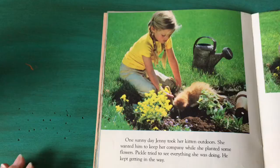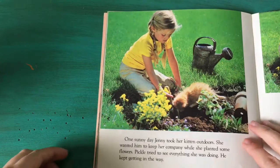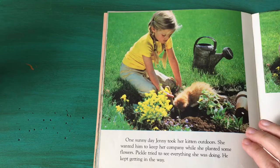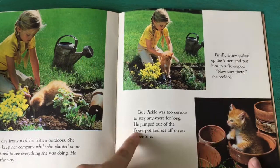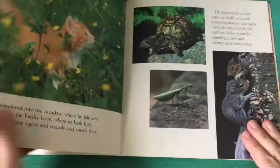One sunny day Jenny took her kitten outdoors. She wanted him to keep her company while she planted some flowers. Pickle tried to see everything she was doing and kept getting in the way. Finally Jenny picked up the kitten and put him in a flower pot. "Now stay there," she scolded. But Pickle was too curious to stay anywhere for long — he jumped out of the flower pot and set off on an adventure.